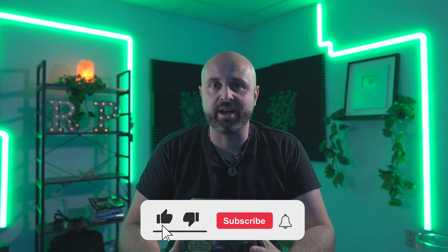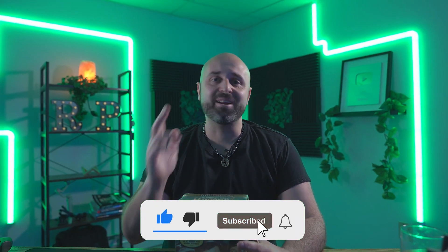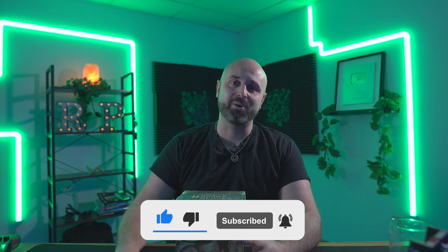With that being said, I appreciate you all. If you want more help learning how to flip items from eBay to Amazon or just selling on Amazon in general, definitely check out the links down below — I've got a bunch of resources for you guys. Much love and I'll see you in the next one. Peace.